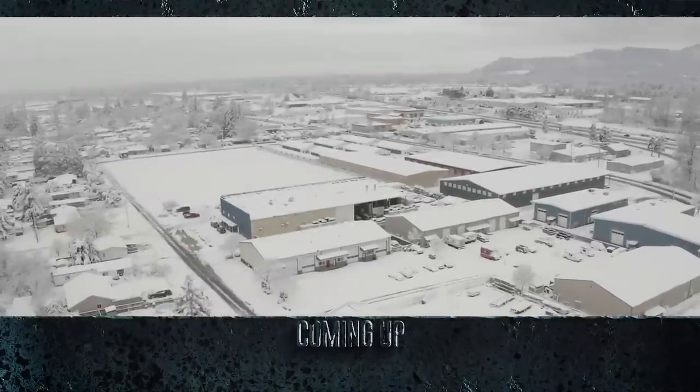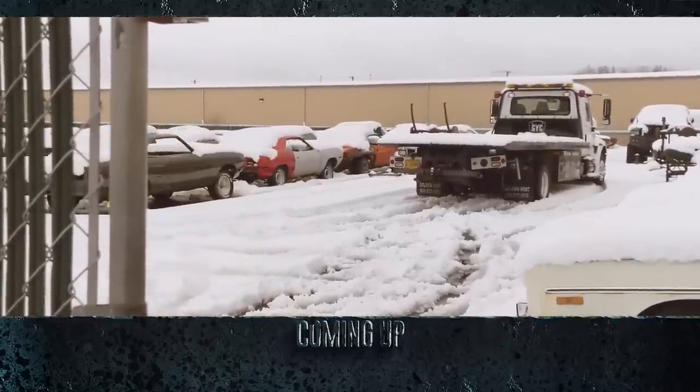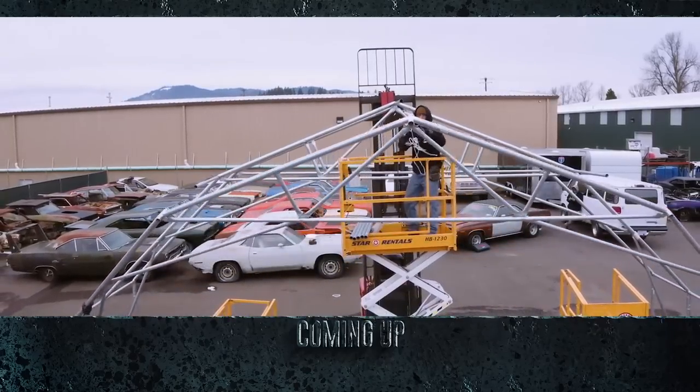This time on Graveyard Cars, the graveyard is covered in an unexpected blanket of snow, prompting Mark to install its first mausoleum.